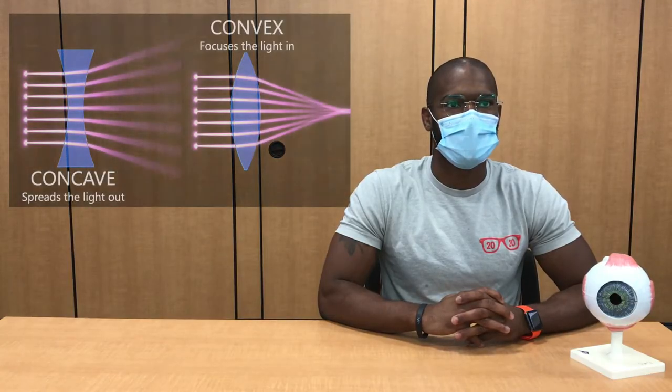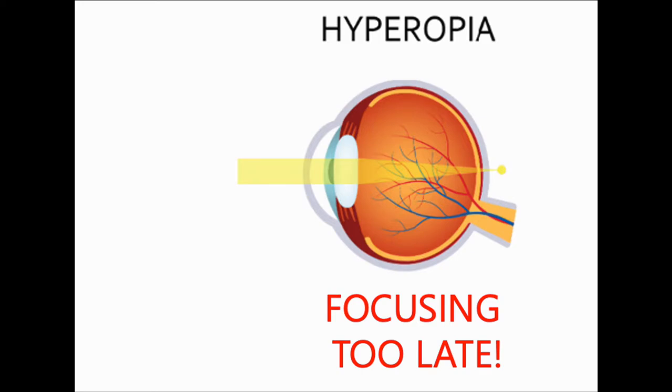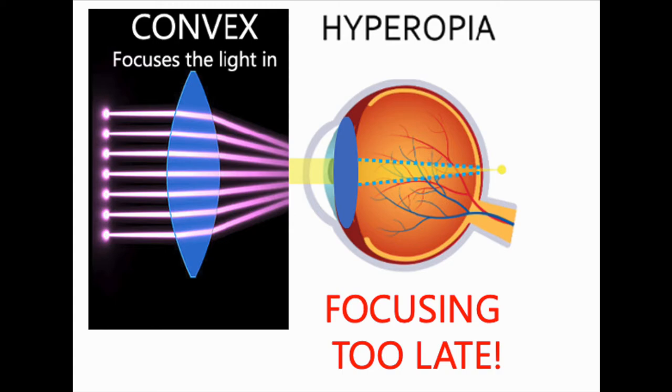Similarly, a convex lens is used to treat hyperopia. These lenses are called converging lenses — think convex as converging — because they help to bring light rays together sooner. In hyperopia, the problem is that the images are focusing behind the retina, so convex lenses help to converge the light rays earlier, so images focus on the retina. Hopefully this has taught you a lot about nearsightedness and farsightedness, and how glasses and contact lenses help to see better.